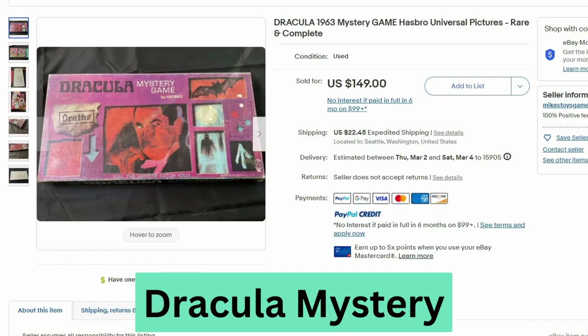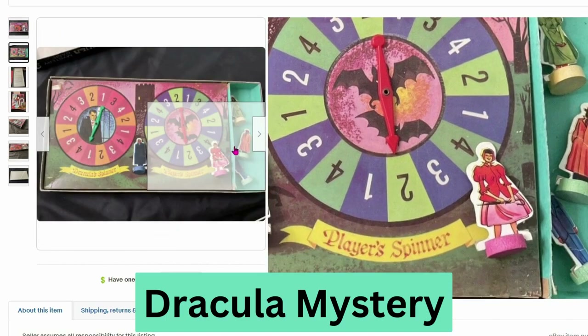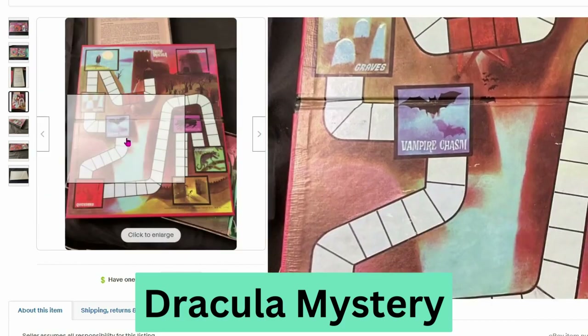This one's for Dracula — this is Hasbro. This sold for $149, $22.45 shipping. We can see the spinners and some of the characters. Here's the board.